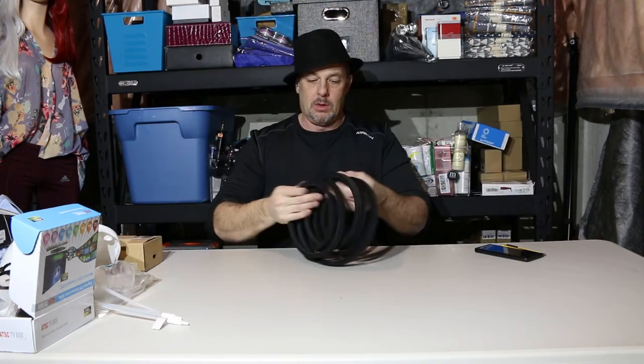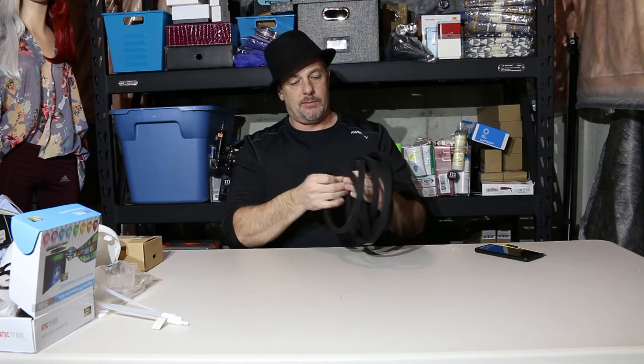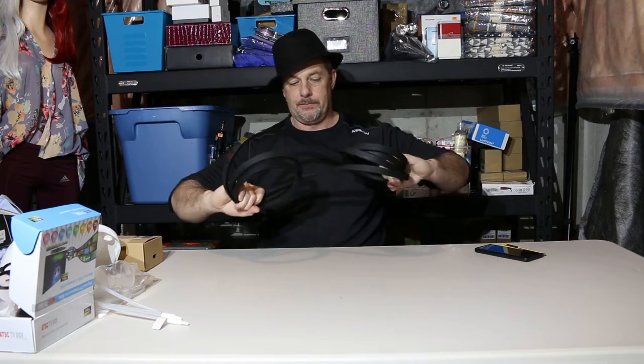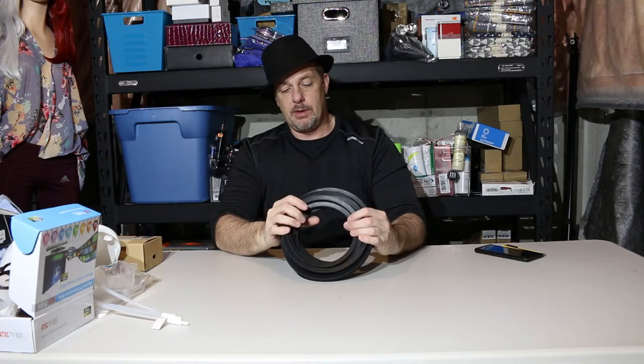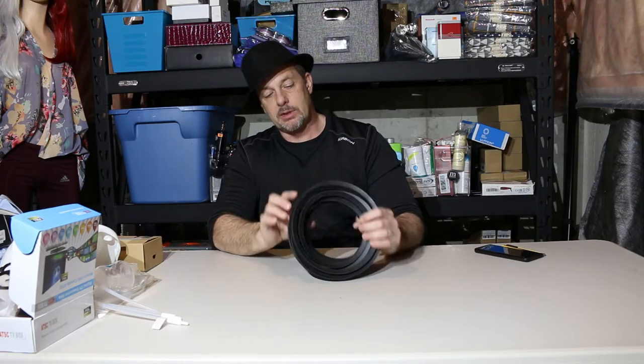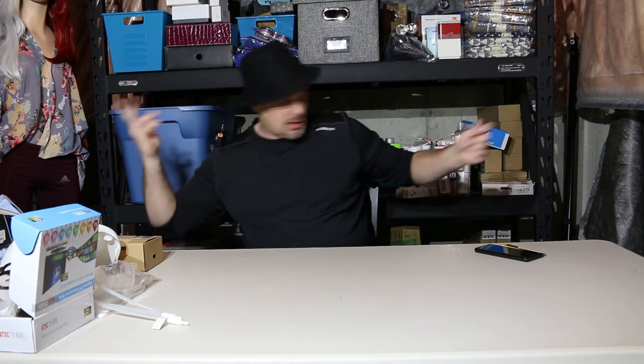We have a belt — looks like a serpentine belt for a vehicle. There's nothing identifying on it, but there is a number. I'll look the number up, see what it fits, and with any luck it's something useful.